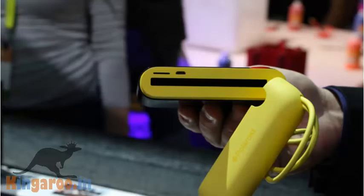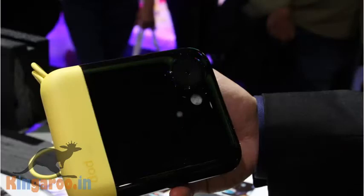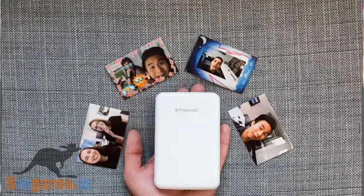Polaroid had a hit on its hands with the Snap, but now the company has announced Polaroid Pop — a photo printing camera that returns to Polaroid's iconic 3x4 size. On the rear of the device is a 3.97-inch touchscreen LCD allowing you to see a shot before it develops. The prints look pretty great.